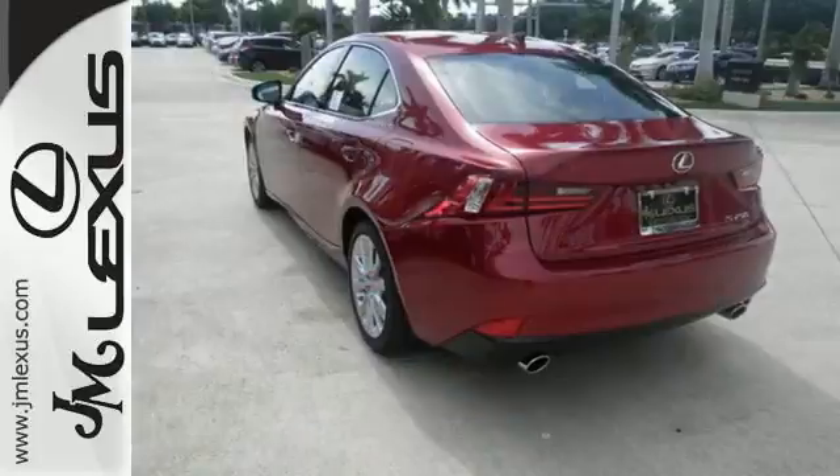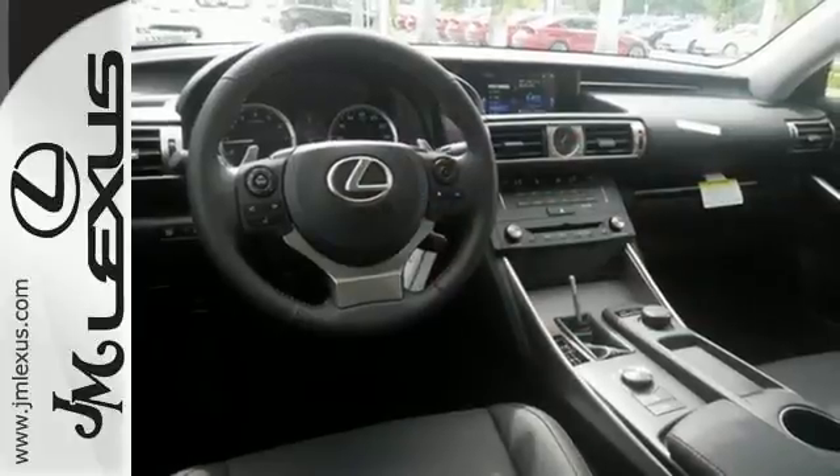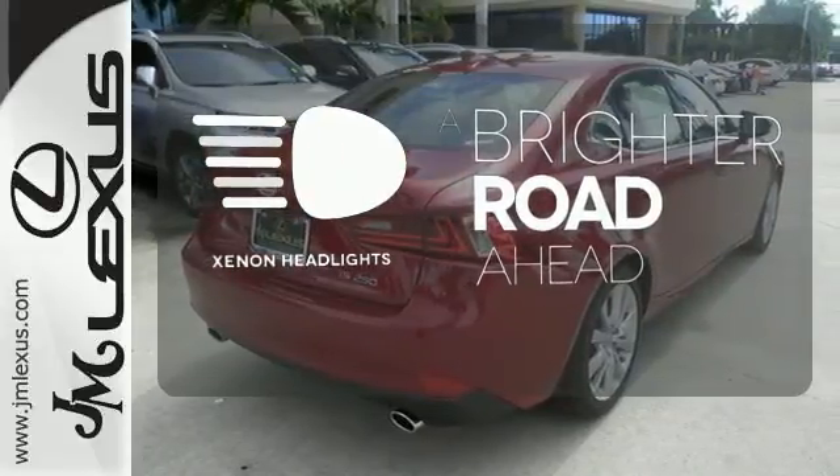Ten standard airbags, power front seats, and high-intensity discharge headlamps keep you comfortable and in control every moment. Let the sunshine and the fresh air in with the sunroof. The xenon headlights shine brighter for better visibility.